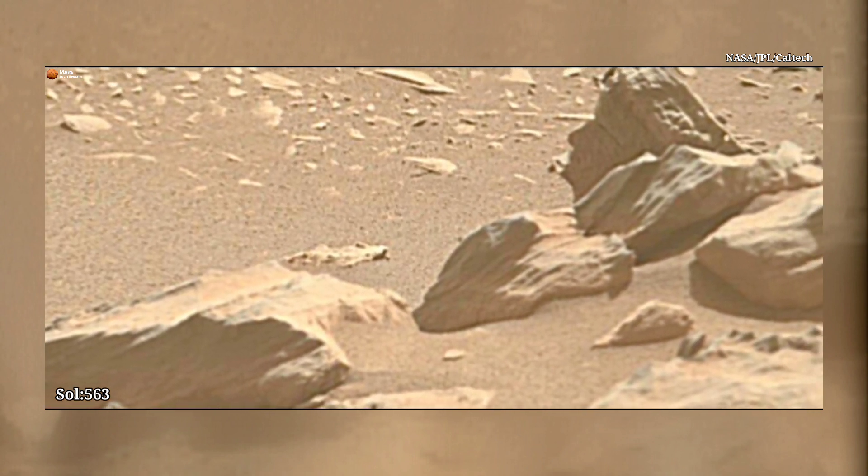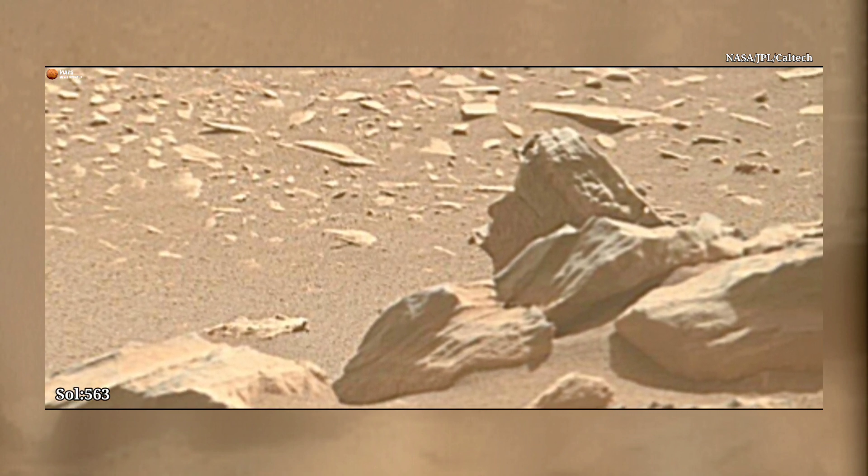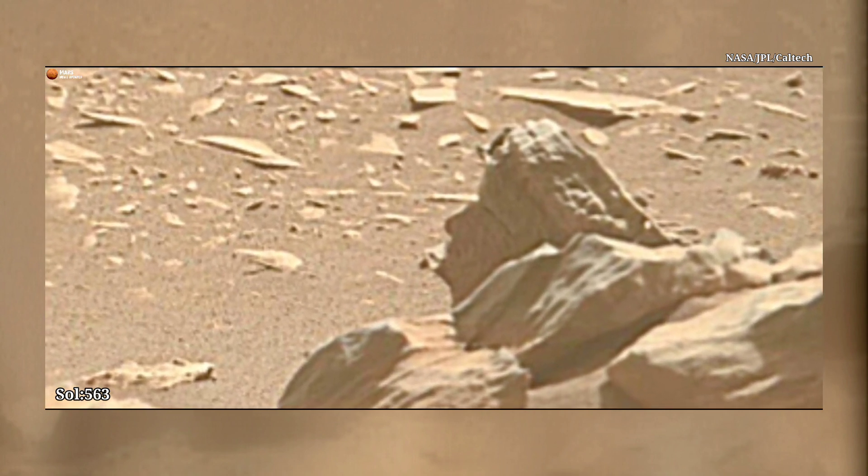Today we discuss this picture: Mars Perseverance Rover Sol 563. This image was taken by NASA's Mars Perseverance Rover at Sol 563, which has taken some amazing photos to date. Watch it closely.